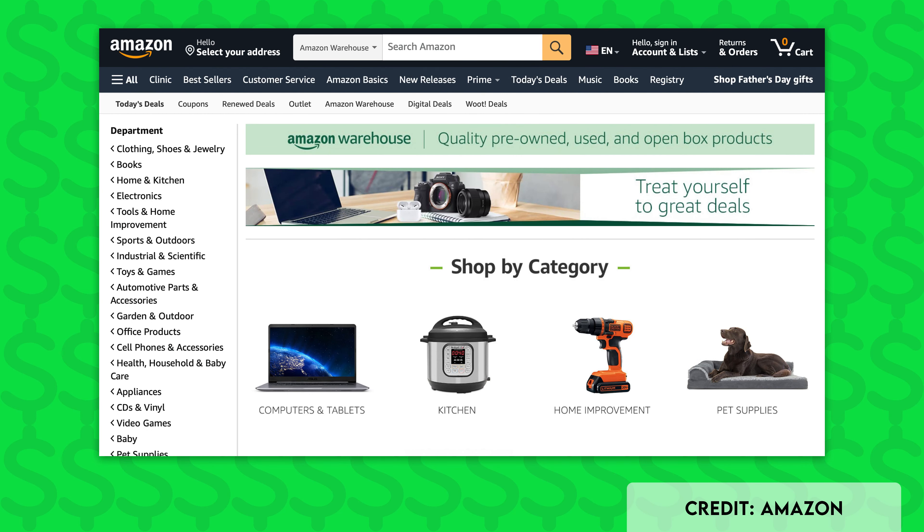The first and easiest way to save a ton of money on Amazon is by buying items used through Amazon Warehouse. Amazon Warehouse is one of those hidden gems that most people don't seem to know about. Amazon takes its return merchandise, inspects it, repackages it, and lists it for sale, usually at steep discounts. A vast majority of the time, this return merchandise is either unused or completely unopened, meaning you can score big savings on basically new merchandise.